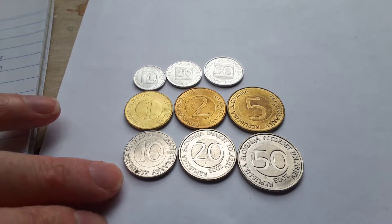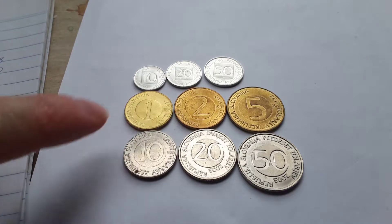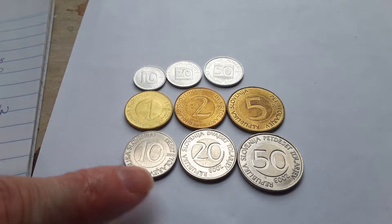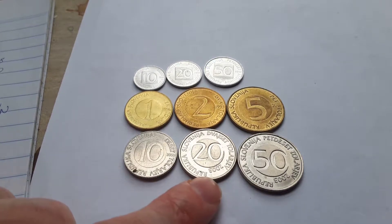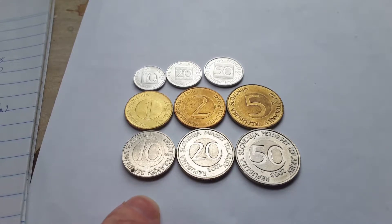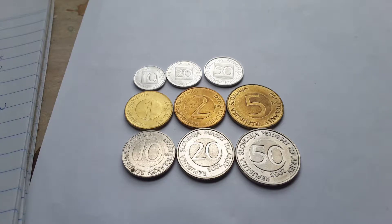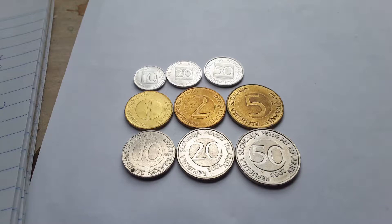All these coins are pretty much the same design. These ones were issued in 1993, this one was issued in 2000, and these two were issued in 2003. The 10 to 50 tolar replaced banknotes of the same denomination, introduced because inflation had reduced the value of the tolar - from memory there were about 130 tolar to one Australian dollar, whereas at the start it was only about 10 tolar, so inflation reduced its value quite a lot.